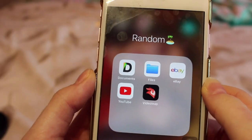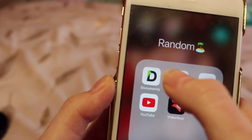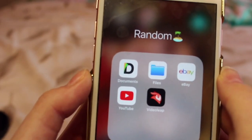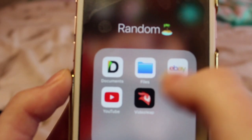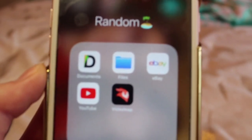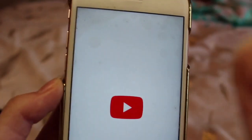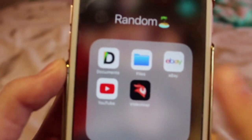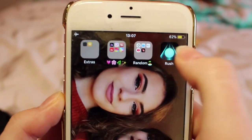In the random folder I have an app where I store all my music for my phone, and also I have this app on my iPad to get my YouTube music for my intro and background. I also have the Files folder which is part of Apple but I don't really use it. I've got eBay for if I want to put anything on sale, and YouTube, which is obviously one of the best apps ever.